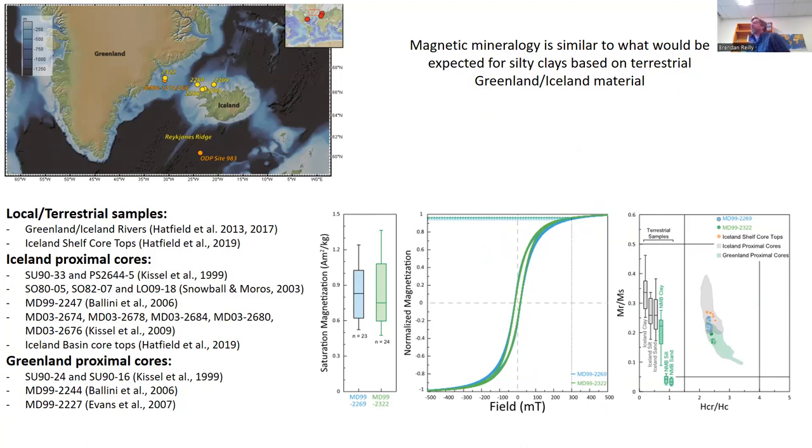Before going further into the data, the magnetic mineralogy in these cores is really similar to what we expect for silty clays based on available data for terrestrial samples and other cores from the Iceland and Greenland margins. On a Day plot compiled by Rob Hatfield, the green dots from the Southeast Greenland shelf and the blue data from the North Iceland shelf fall right within the expected ranges, confirming appropriate magnetic mineralogy for this study.